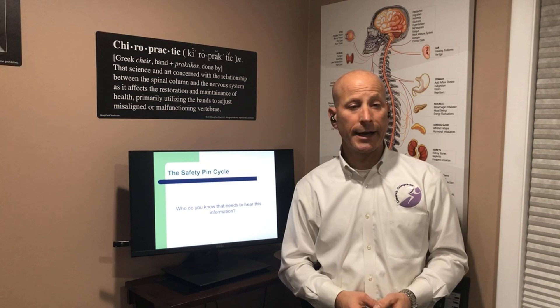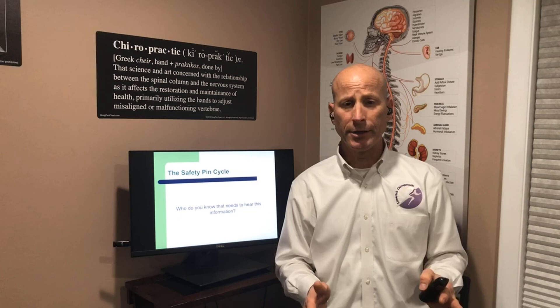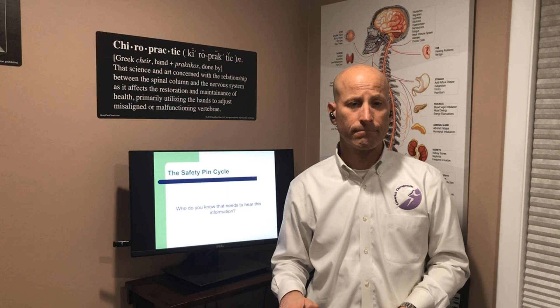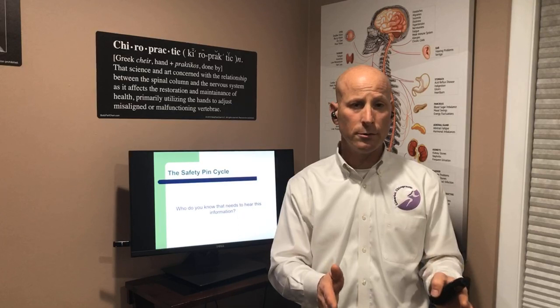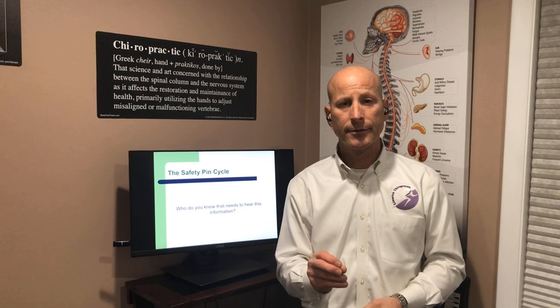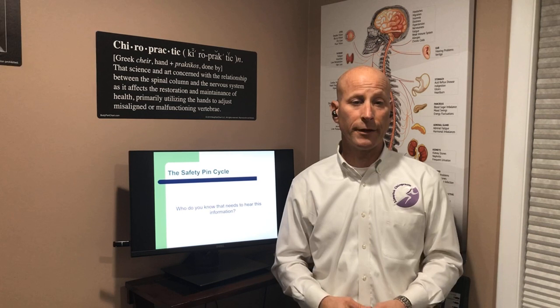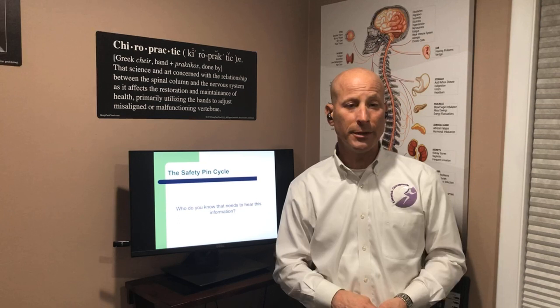One of the big questions I have is: who do you know that you need to share this information with? If you say this was great information and you now have a better understanding of how your spine, your nervous system, and your brain control everything inside your body — that's nice, but we miss the mark. There are people out there who don't know what you now know about how their body functions and the choices they have to maintain their health and vitality. So I'm asking you to share this information with your Facebook friends. We're also going to have safety pins for the first three individuals who leave a comment.